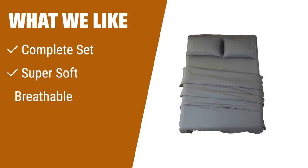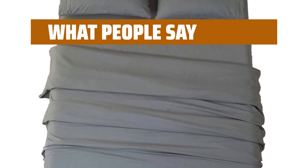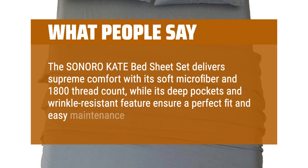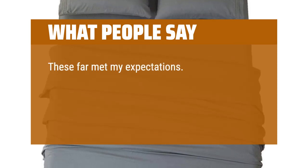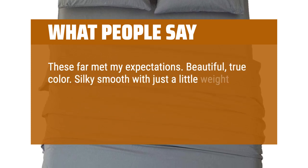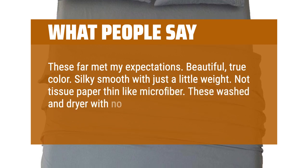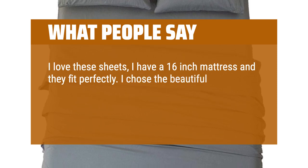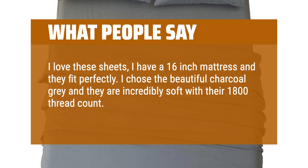What we like: The Sonoro Kate Bed Sheet Set has got you covered. With four pillowcases and a deep pocket fitted sheet, this set ensures you have everything you need for a restful sleep. Made of super soft microfiber, it provides a cozy and luxurious feel. These sheets are also breathable, making them suitable for year-round use. What people say: The Sonoro Kate Bed Sheet Set delivers supreme comfort with its soft microfiber and 1800 thread count, while its deep pockets and wrinkle-resistant feature ensure a perfect fit and easy maintenance. Beautiful, true color — silky smooth with just a little weight, not tissue paper thin like microfiber. These washed and dried with no wrinkles. I have a 16-inch mattress and they fit perfectly. I chose the beautiful charcoal gray and they are incredibly soft with their 1800 thread count. Could not be more pleased.